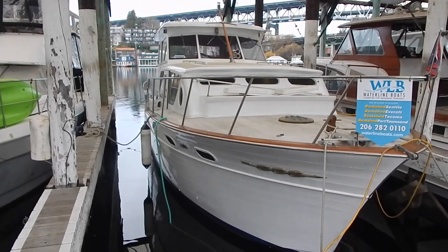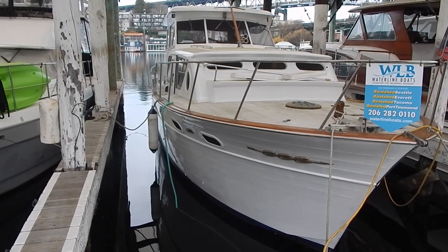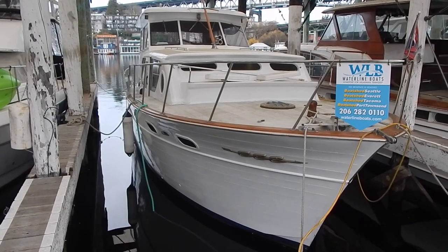Thank you for viewing our video on the 41-foot Chris Craft, which is a liveaboard boat. This is sponsored by Waterline Boats and Boatshed Seattle. The vessel is located on Portage Bay here in Seattle, Washington.